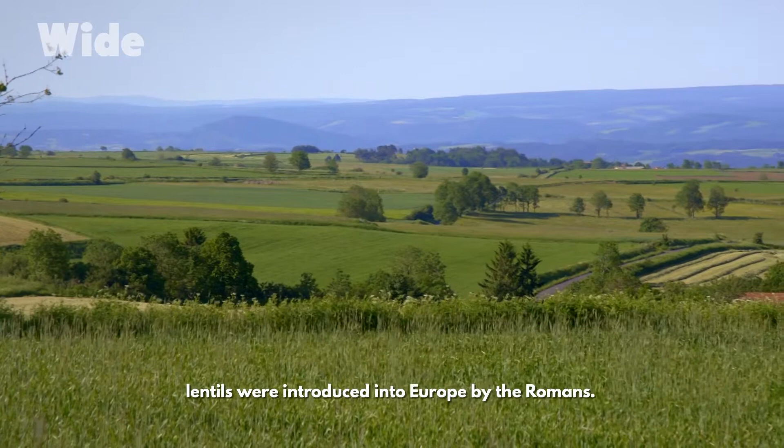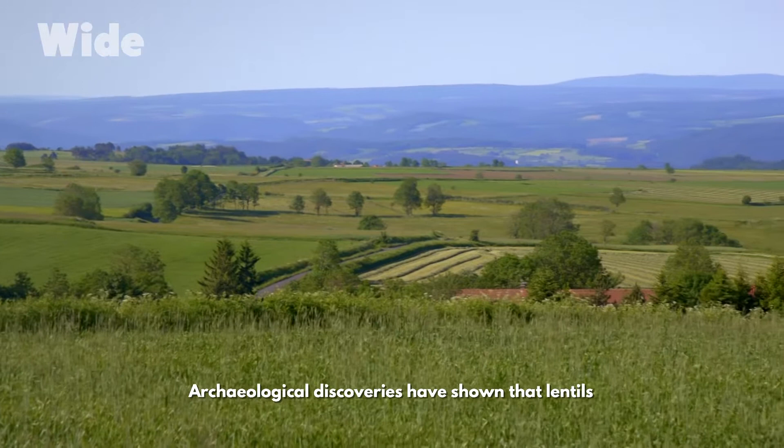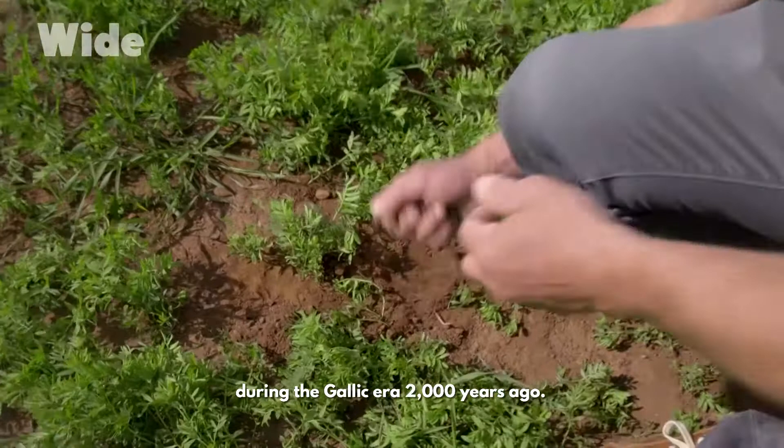Eaten since Paleolithic times in Central Asia, lentils were introduced into Europe by the Romans. Archaeological discoveries have shown that lentils were to be found in the Haute-Loire region during the Gallic era, 2,000 years ago.